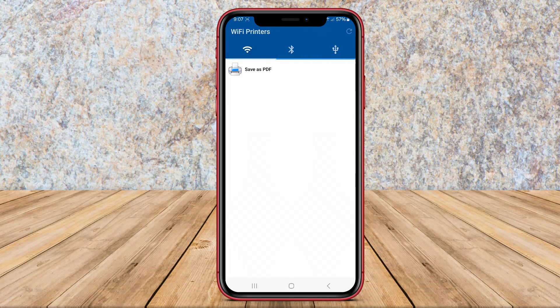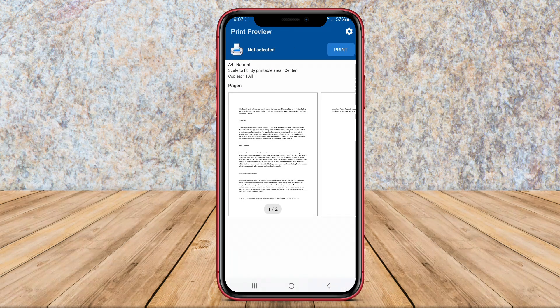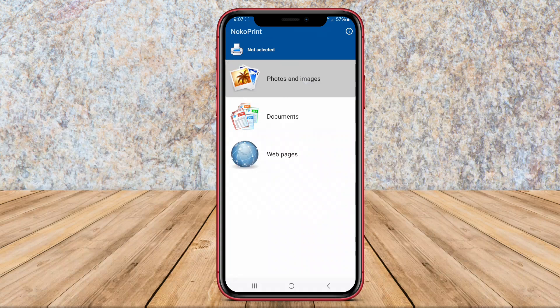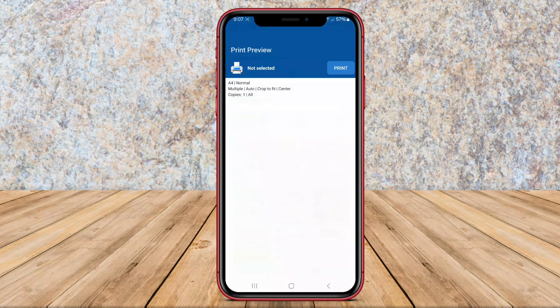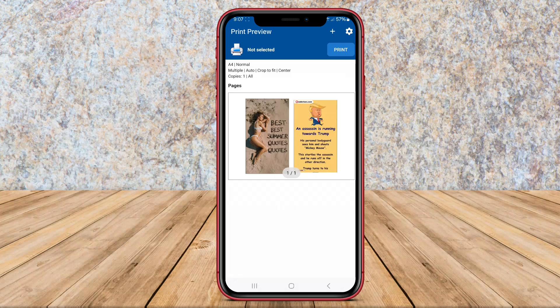Users can also manage print settings and monitor print jobs efficiently using Noco Print Mobile. With user-friendly features and reliable performance, Noco Print Mobile is a popular choice for those seeking a convenient printing solution on the go.